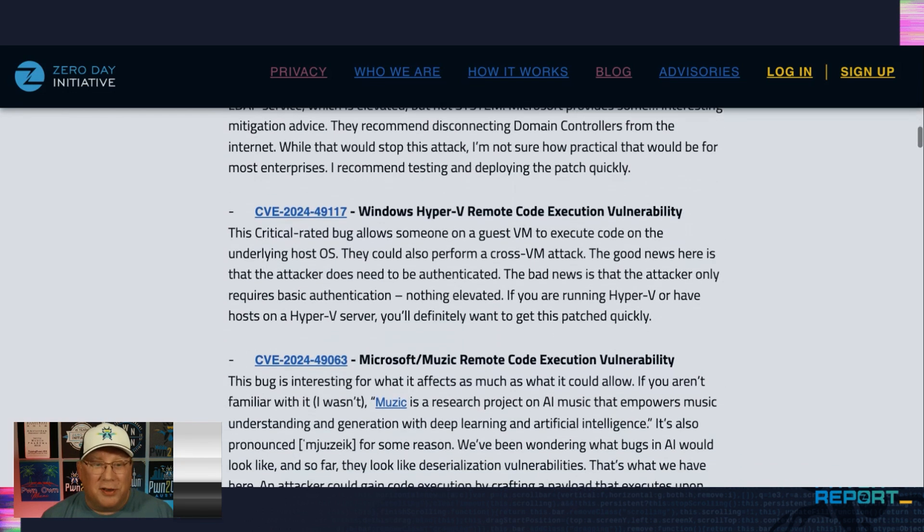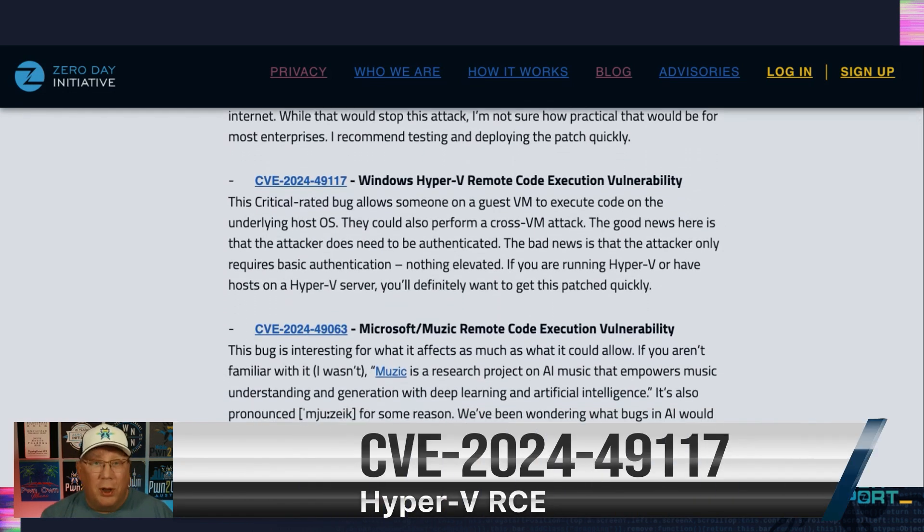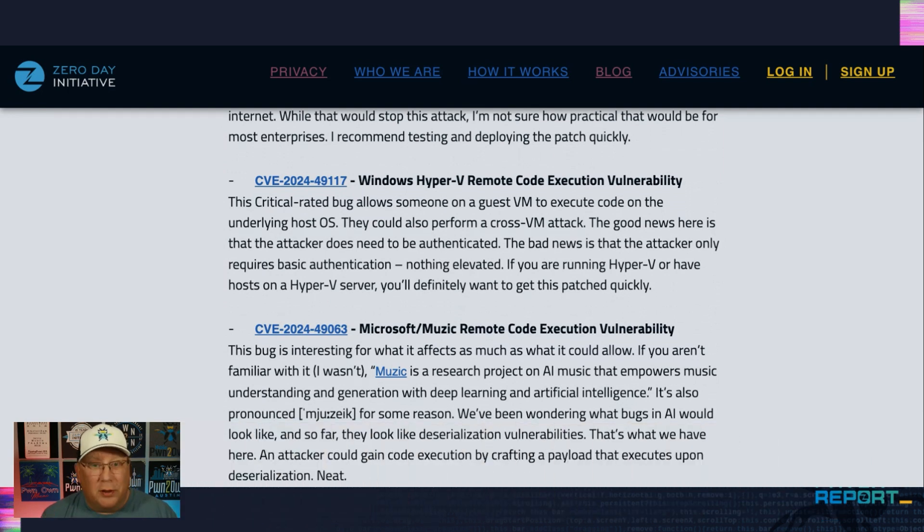There's a Hyper-V remote code execution, and this is a really good one too. It allows someone on a guest OS to not only perform actions on the underlying host OS — they could also affect other VMs on that same hypervisor. If you're running Hyper-V or if you have Hyper-V clients, you need to make sure this gets patched quickly, because this could definitely be used in those hosting environments like the web or the cloud.